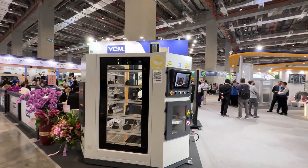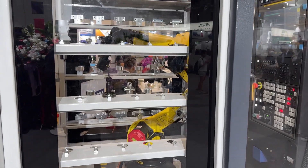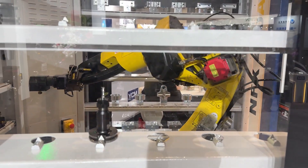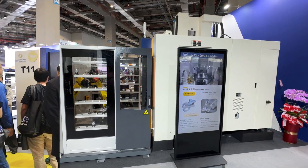This is a machine center five-axis machine, and with the automation systems, this is great to help the factory increase their productivity and the utilization of the machines. Hello and welcome back to my channel.